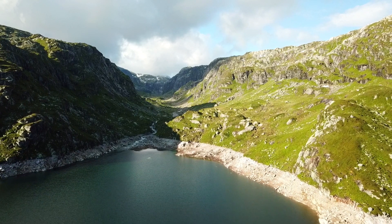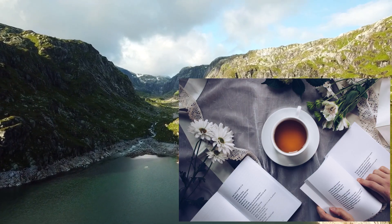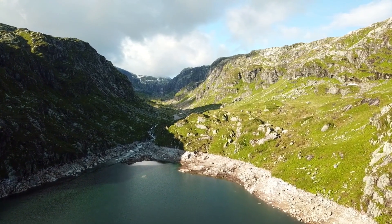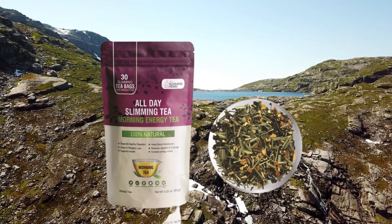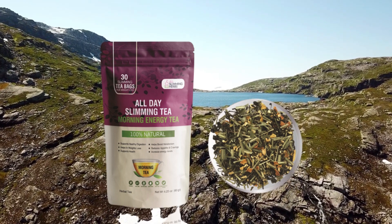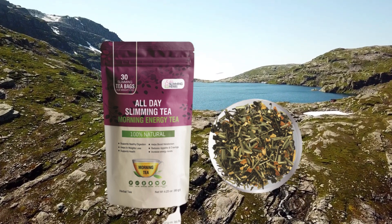All Day Slimming Tea is a powerful new tea for supporting healthy weight loss and detox, digestion, and better sleep. Instead of a typical weight loss supplement full of dangerous ingredients and chemicals, All Day Slimming Tea is a delicious 100% natural tea, based on the traditional tea recipe that has made the Nicoya Peninsula in Costa Rica one of the healthiest places in the world, where people's lifespan is almost 90.